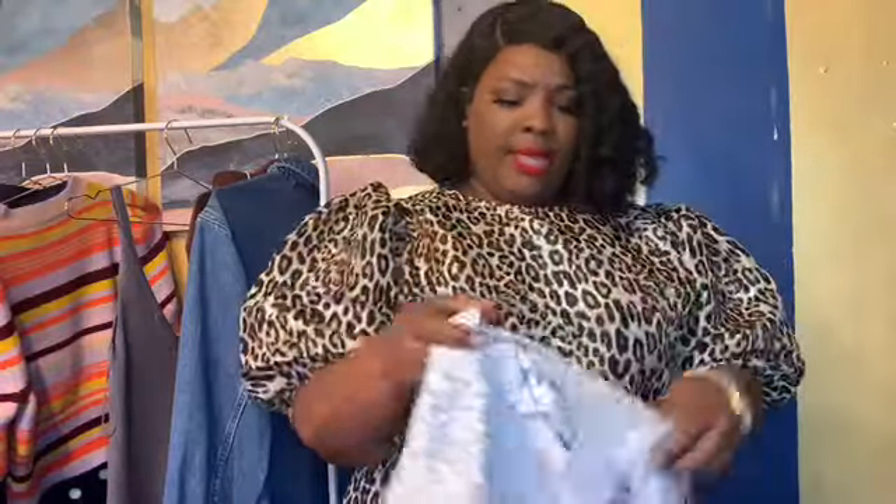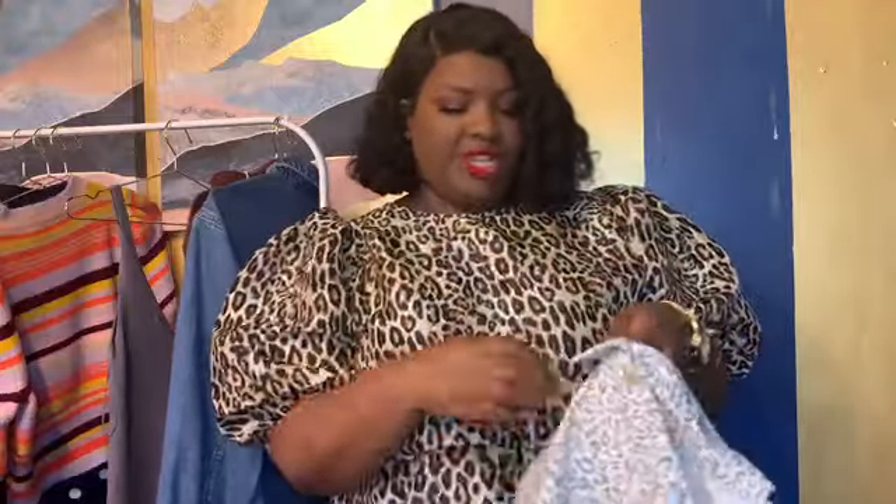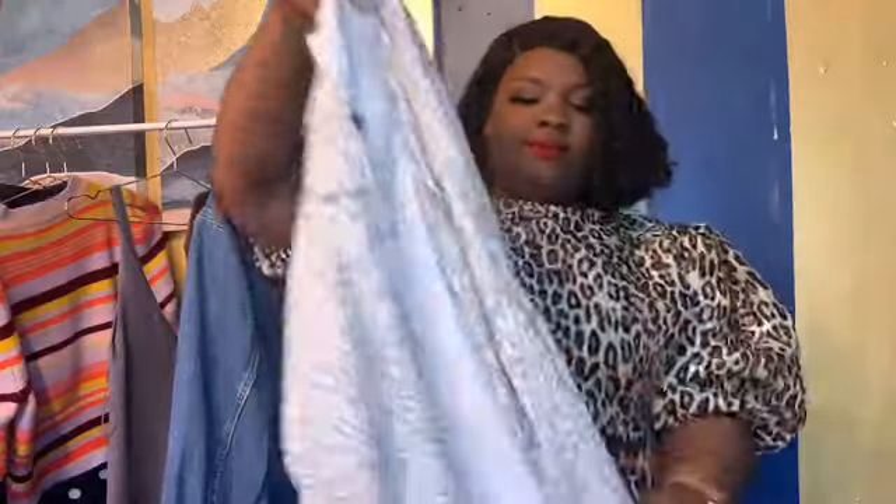The gray dress is a size medium, and the cheetah print denim jacket I purchased in a size extra large — the biggest size it goes up to — for $25.99. The majority of items I purchase are part of Zara's special pricing section.